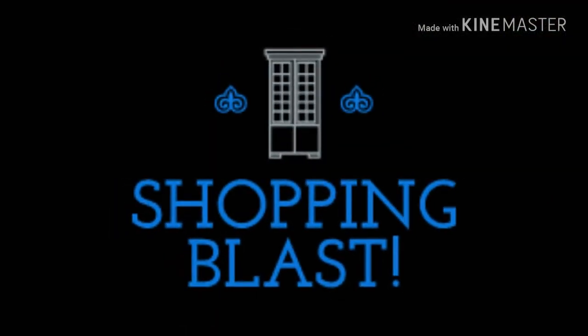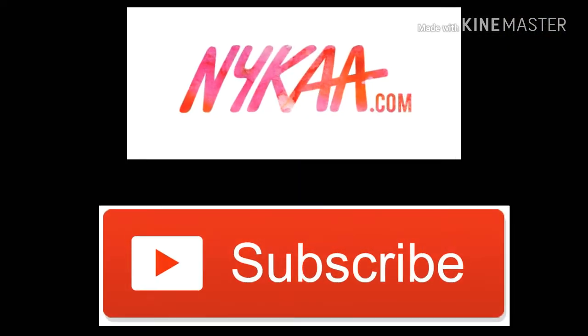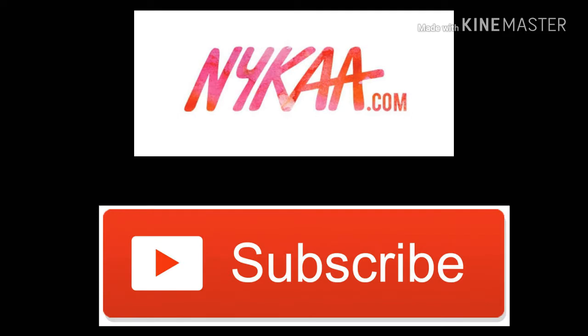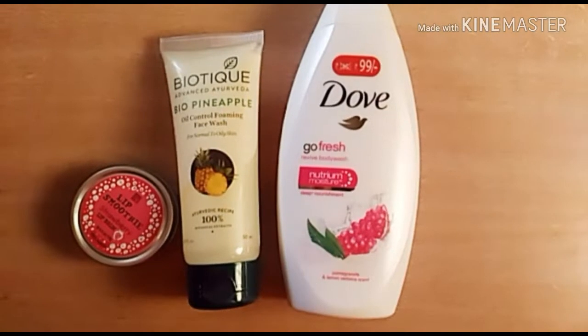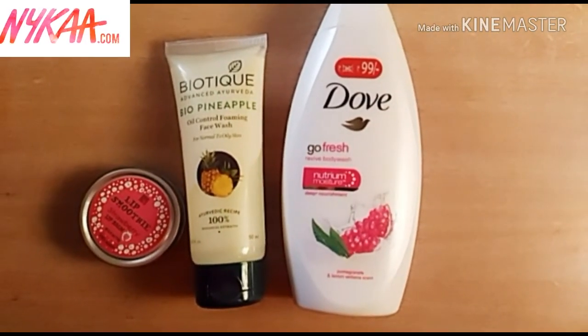Hello everyone, a very warm welcome to my channel. I hope you all are doing good. Today's video is about a Nykaa unboxing. If you're new here, please spare a moment and subscribe to my channel. Let's start! I am sharing a very small haul.